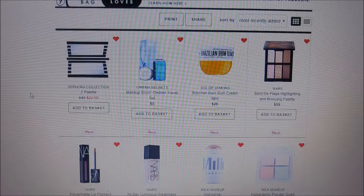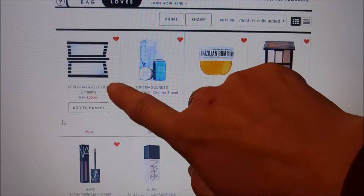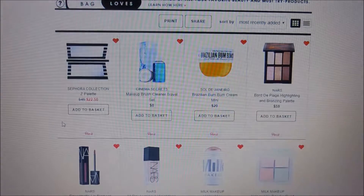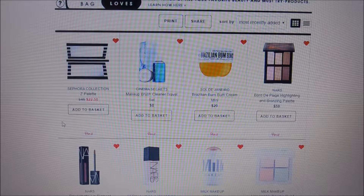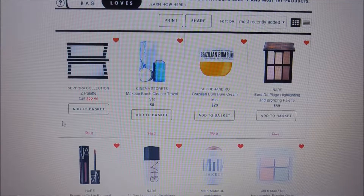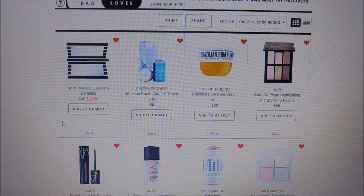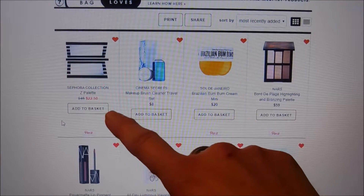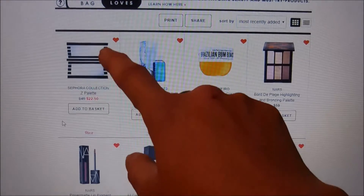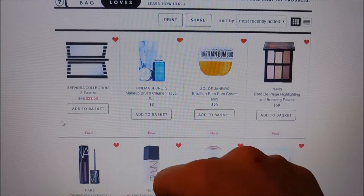Starting with the first item: the Sephora Collection Z Palette, currently on sale for $22.50 versus $45. I might get that soon because I have a lot of single shadows and would like to consolidate them. I'd like to try brands like Makeup Geek and ColourPop that do single shadow pans that fit in magnetic palettes. It's dual sided, but I'm not spending $45 on it.